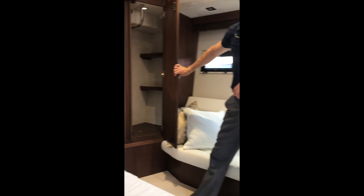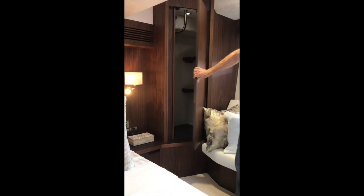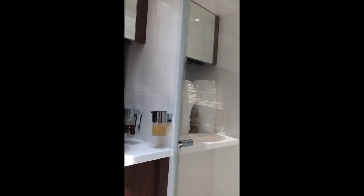Plenty of closet space for the owners. If you want to enjoy a long weekend or a week, you'll have plenty of room for all your provisions, all your clothes, everything you need. Here is the master en suite — private for only the owners.